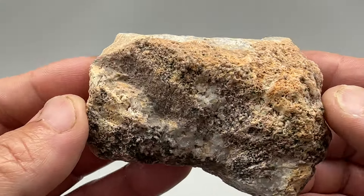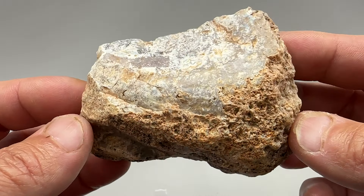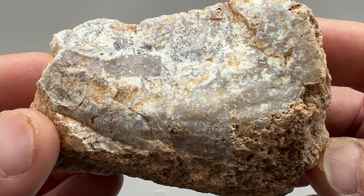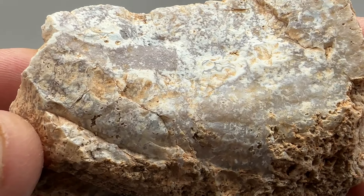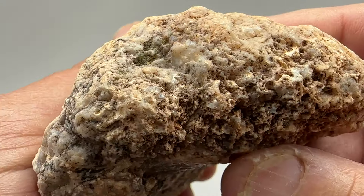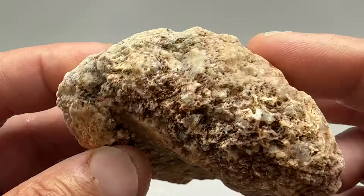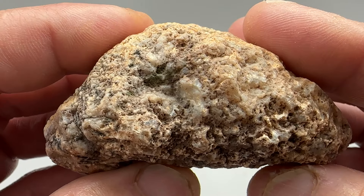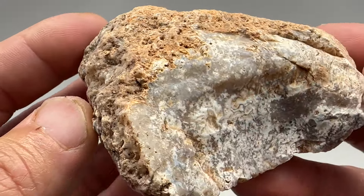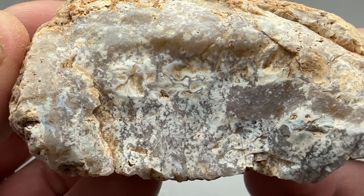Another mystery rock from Arizona deserts, outside of Phoenix. I probably picked it up because this looks like a banded agate nodule, but this definitely doesn't look like it's going to be a banded agate nodule. I'm not sure what's in this one.